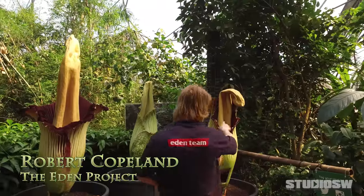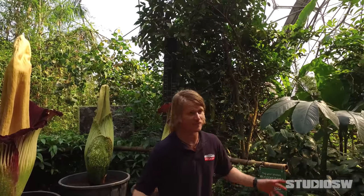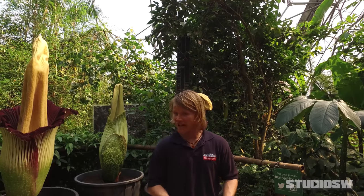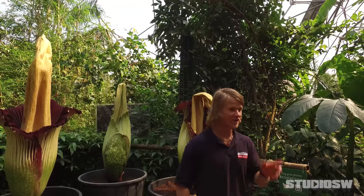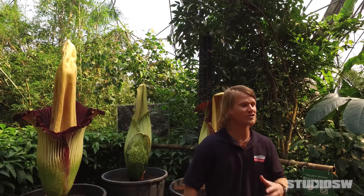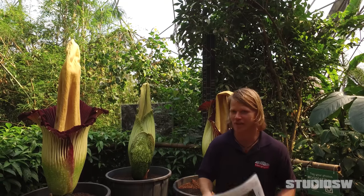These five plants behind me are exactly the same species. They are Titan Arum, or they should be known as Amorphophallus titanum. But in the 1980s, David Attenborough decided that when he was filming the BBC Life of Plants, saying 'phallus' on TV wasn't appropriate. So he dropped Amorphophallus and replaced it with Titan Arum, and that has stuck a bit more.